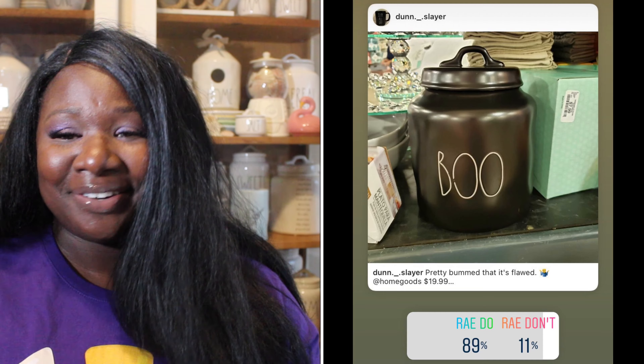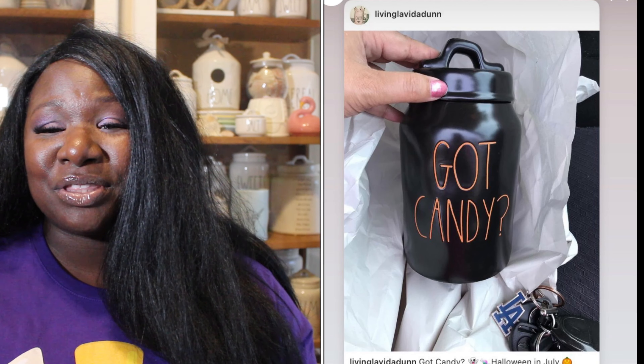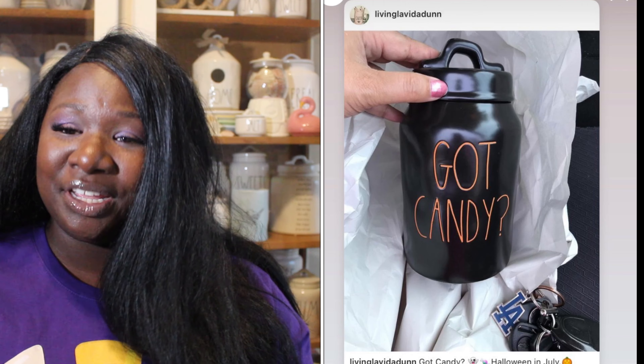Up next we have the beautiful chubby Boo canister. It is black with white long letters — super cute. 89% of you said it was a Ray Do and 11% said it was a Ray Don't. So the Boo canister is a Ray Do.